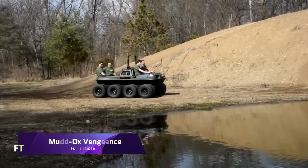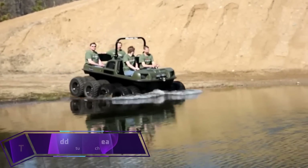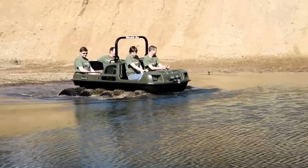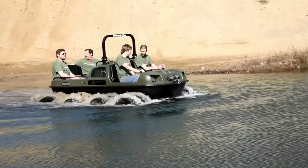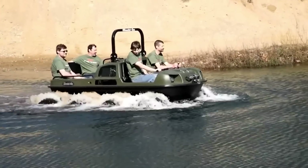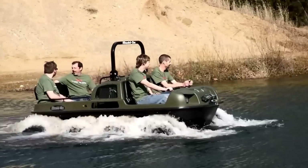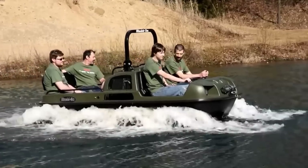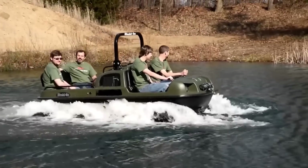Mud Ox Vengeance. Designed for both recreational and light industrial use, the Mud Ox Vengeance is a machine that is both highly durable and economical. With regard to land management, it is preferred by private hunters, farmers, and towns. Nearly identical in appearance to the Mud Ox XL, the Vengeance's internals are the primary factor in determining how cost-effective it is. Along with a very competent Mud Ox chassis, it comes equipped with a skid steer T20 transmission. Full-time, non-differential six-wheel drive is available atop the Vengeance.